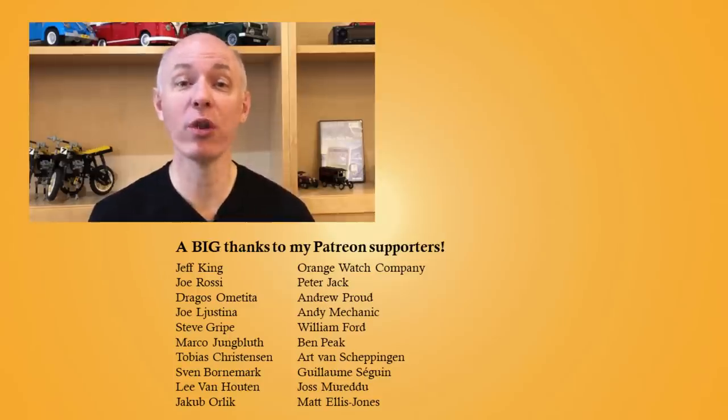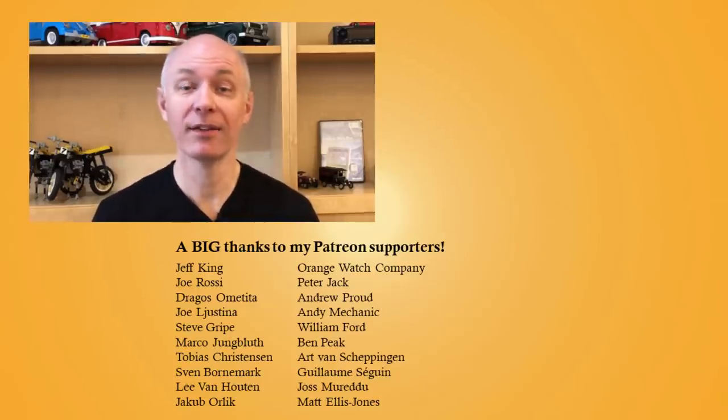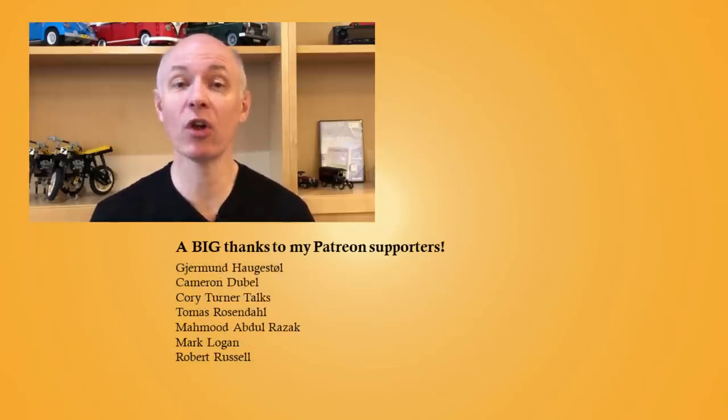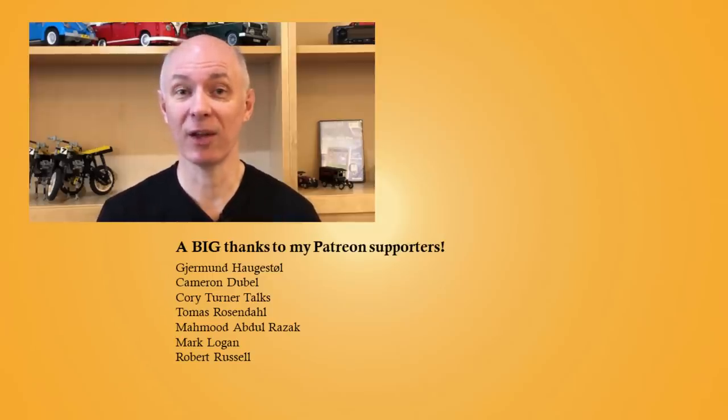A big thank you to all of my Patreons for supporting me! To get early ad-free access to new videos or to appear in the credits, please consider supporting me using the Patreon link below from just $1 or 80p a month, and hit that subscribe button to get notified of new videos. Thanks for watching, and see you in the next video!